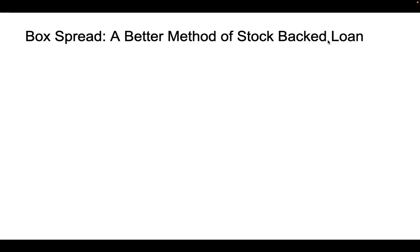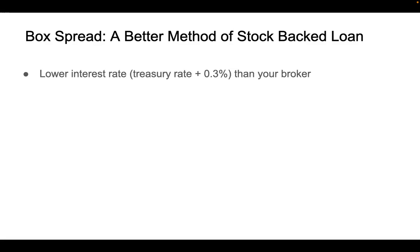This method is better than a stock bank loan because, first, it can give you a lower interest rate. Usually you can get an interest rate approximately 0.3% on top of the US government treasury rate, and this is lower than any broker you can get.